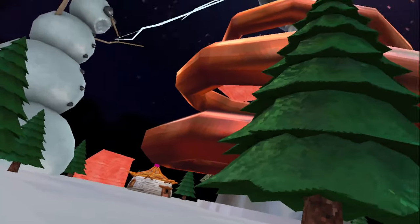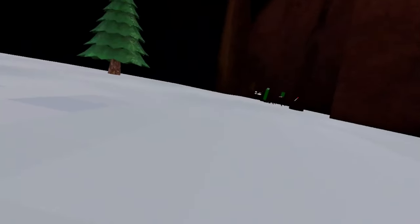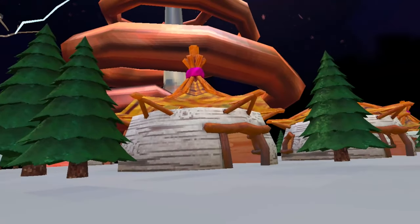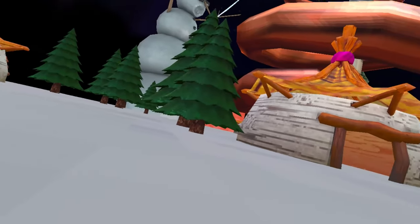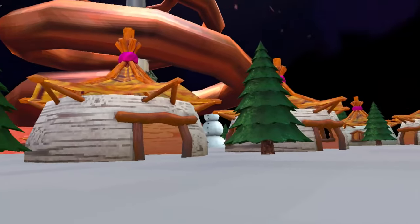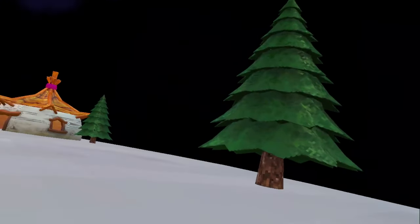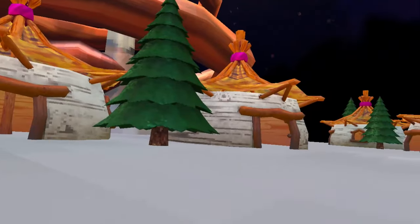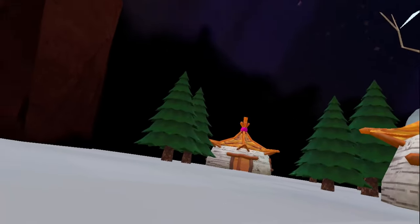Not gonna lie, I'm not the biggest fan of this current rotating map because there's literally nothing to do — it's just a plain field. I really loved the first rotating map, the Shrek's one, which had vines, jumping pads, and lily pads. The previous one had an underground section like a Minecraft temple. This one is kind of mid. People just camp in here, you can't really play tag, and it doesn't have the certain vibe that, say, the city map has.